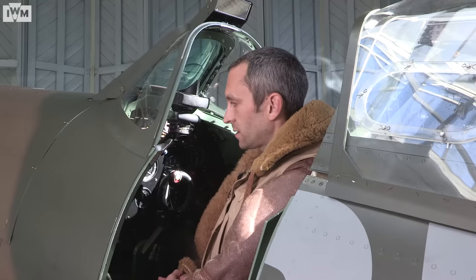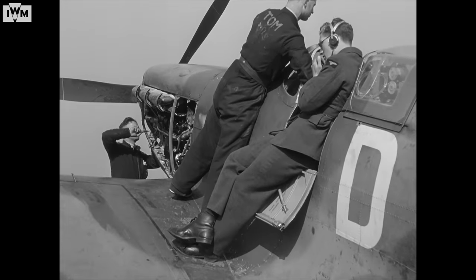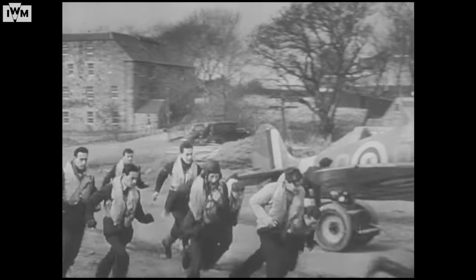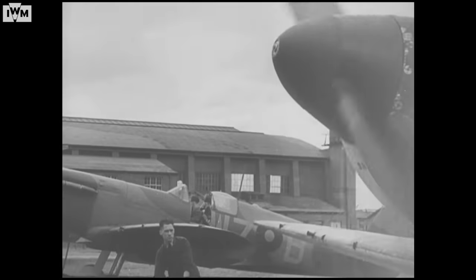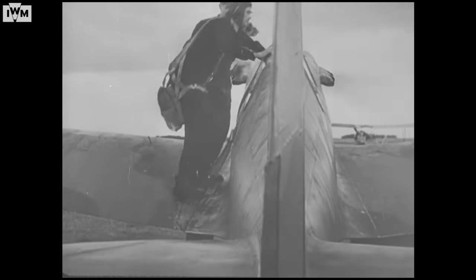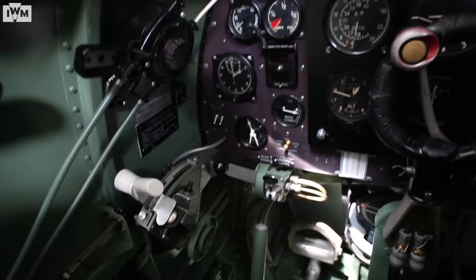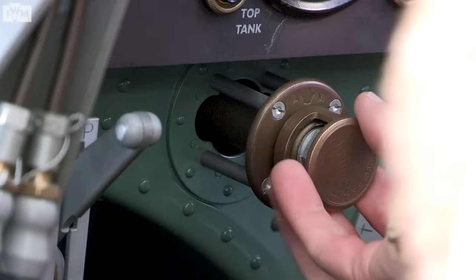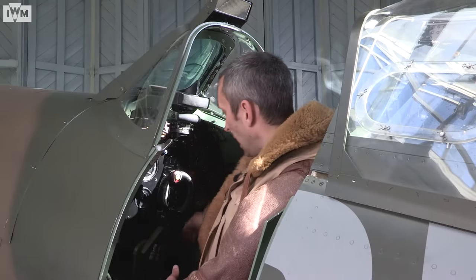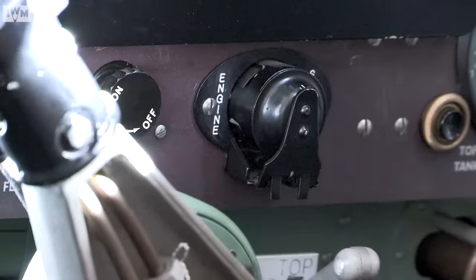A typical Spitfire startup would see a lot of action going on inside the cockpit. In the traditional idea of a Battle of Britain scramble, the ground crew would have started it up before the pilot climbed in. But if you were to start the aircraft yourself, you'd be looking at setting the throttle over on the left hand side, the magnetos and the starting magneto, as well as priming the engine with the Ki-gas primer. You'd make sure that the fuel was turned on and then click down the button to fire the engine.